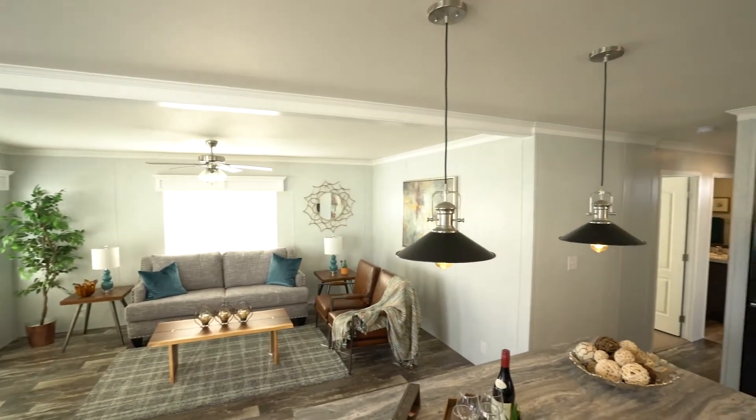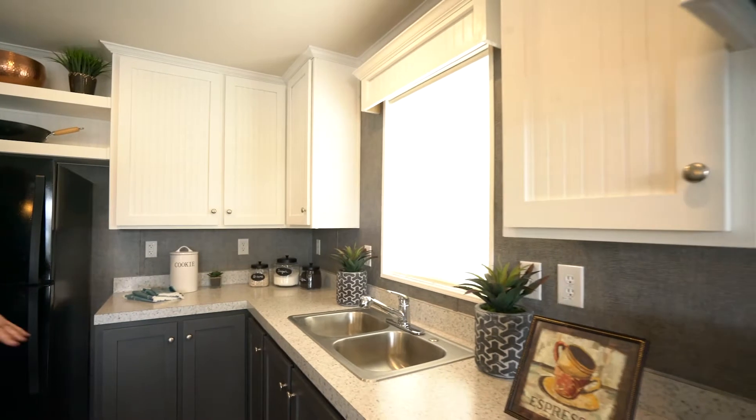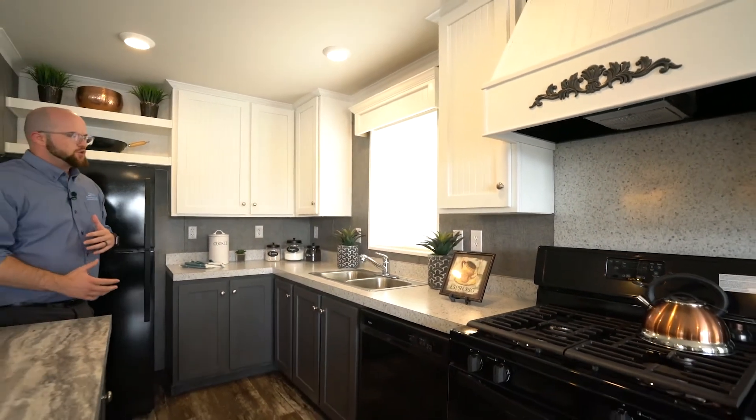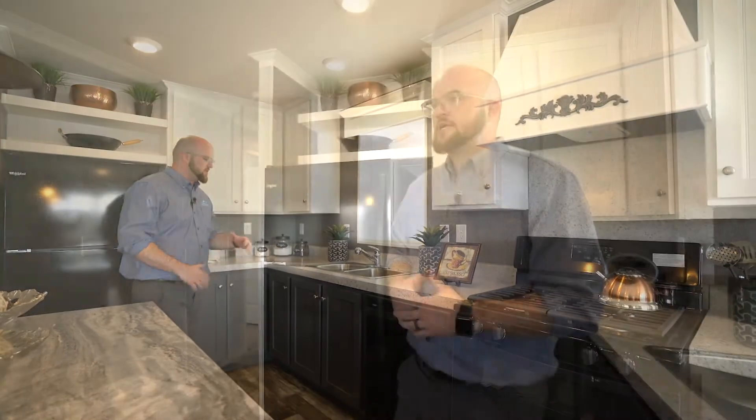We did a tuxedo style cabinetry in here, which simply means you've got a dark under base cabinet with a light overhead — that can be any combination of colors. We're trying to be a little bit more modern in this decor, bringing in a lot of those grays and whites. You can even spice it up and make it a cabin style because we've got a porch out front.